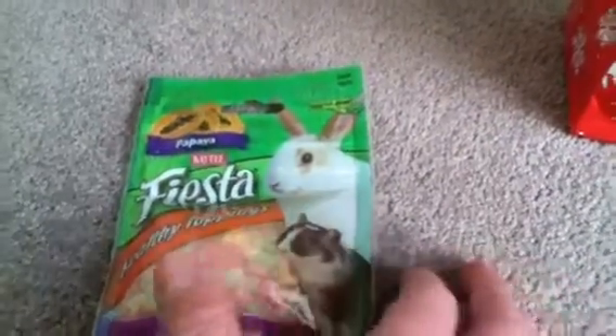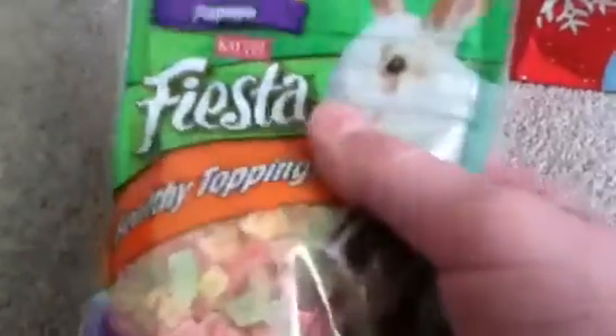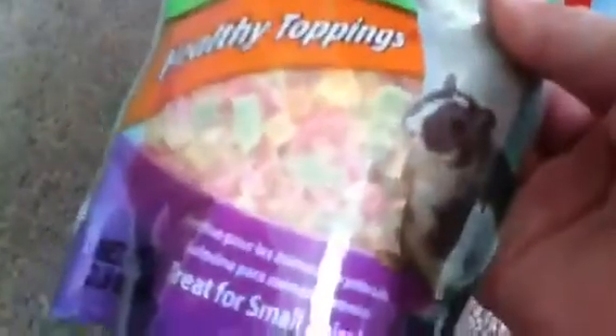Then you will be getting papaya KT's healthy toppings, which is just small pieces of papaya. Mostly every small animal owner has them, but if you already have them it is good to have an extra bag, as it's great and all pets love it, and it is for small animals.